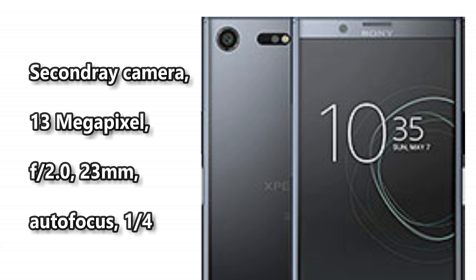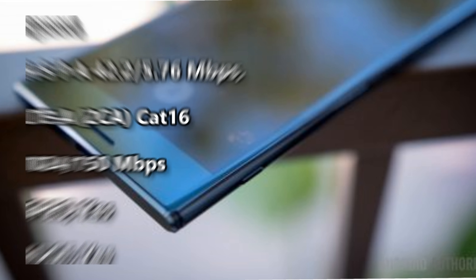Battery: Li-Ion capacity 3420 mAh, non-removable. Network details: 2G network GSM 850/900/1800/1900 (SIM 1 and SIM 2). 3G network HSDPA 850/900/1900/2100. 4G network LTE.